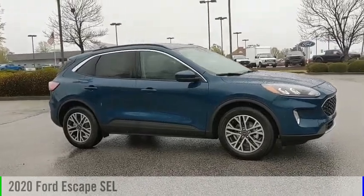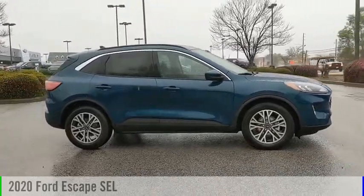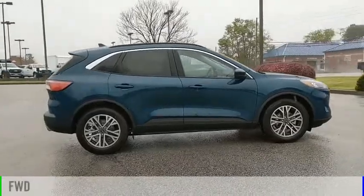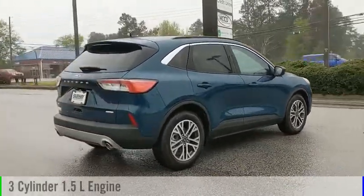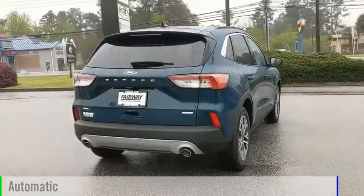Take a ride in the 2020 Escape. This vehicle is powered by a front-wheel drive, three-cylinder, 1.5-liter engine, and comes with an automatic transmission.